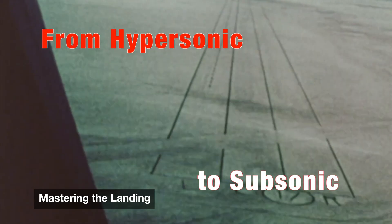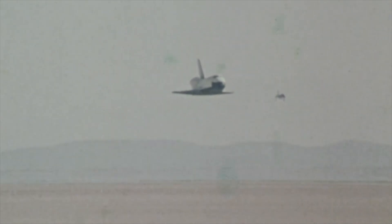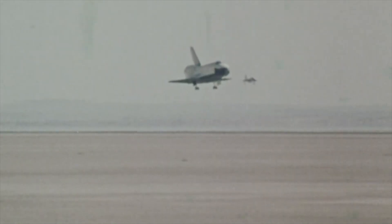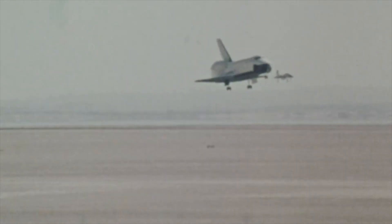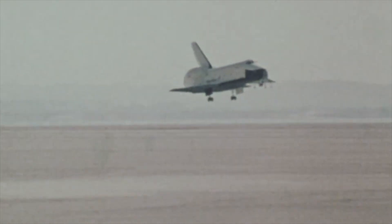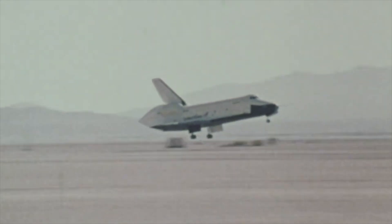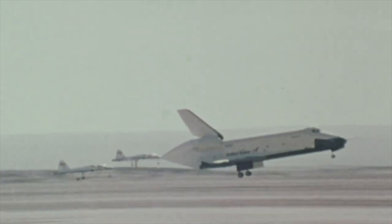As the shuttle descends further, speeds drop from hypersonic to subsonic — still moving faster than a bullet. The orbiter follows a steep glide slope seven times steeper than a commercial airliner. The final approach is silent, unpowered, and irreversible. The commander, piloting what's essentially a brick with wings, makes split-second corrections. Unlike jets, there are no engines to throttle up for a missed approach. Landing gear deploys just seconds before touchdown — any earlier and the heat could damage it.